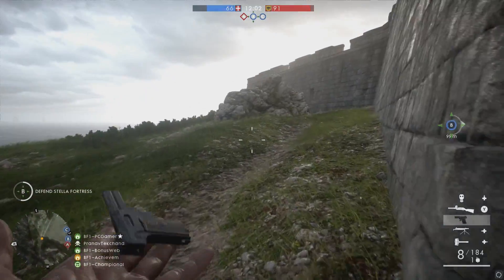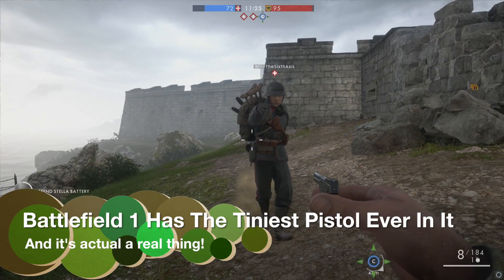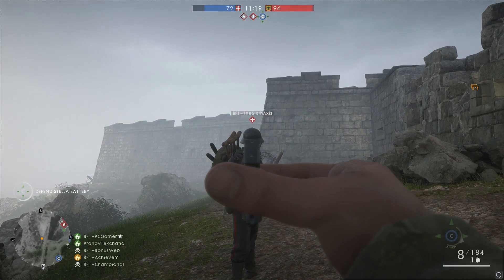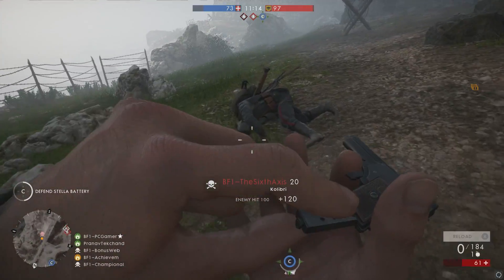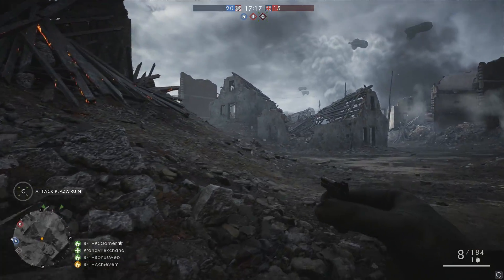Battlefield 1 has what must be one of the smallest pistols in the history of video games, and it's completely real. It's the 2.7 millimeter Kolibri — German for hummingbird, one of the smallest birds — patented in 1910 by Austrian watchmaker Franz Fanel and introduced in 1914. The tiny pistol was not necessarily used in World War One per se; it was actually designed for personal protection.